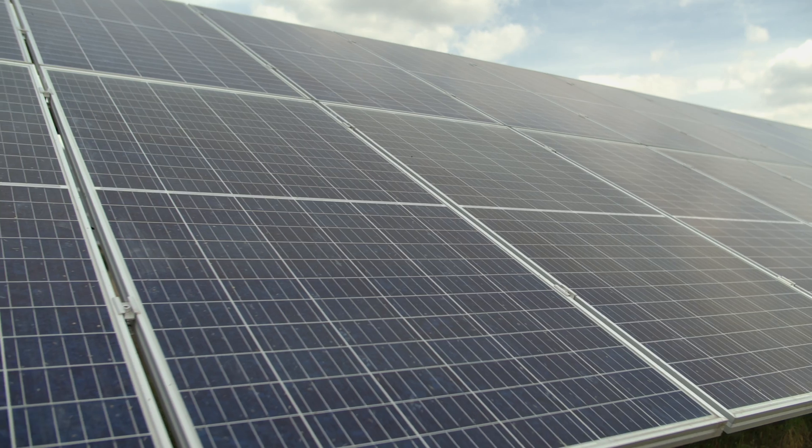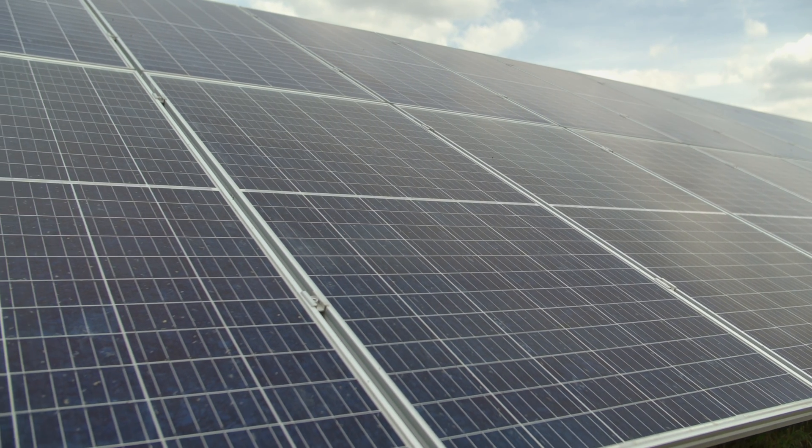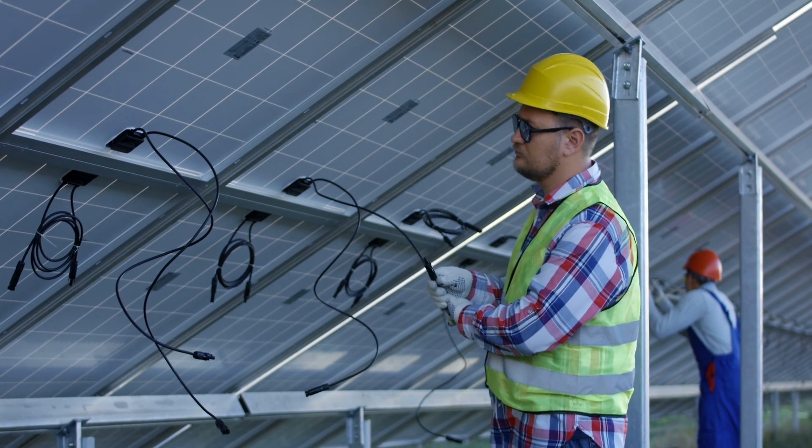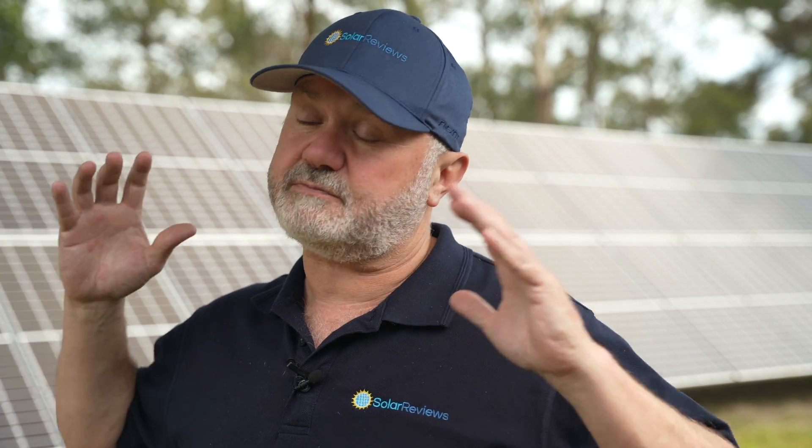Say you have a 300-watt panel — though more typically they're around 400 watts now — and you have 20 of those giving you a six kilowatt array. You get it installed, it's the middle of a sunny day in spring or summer, and you think you'll get six kilowatts. You won't. There are inherent losses from cabling, inverter conversion, panel mismatch, and similar factors. Even in really good conditions, you're probably only going to get about 75 to 80 percent of rated output. So if a six kilowatt system is producing 4,500 watts mid-day, that's probably about right.